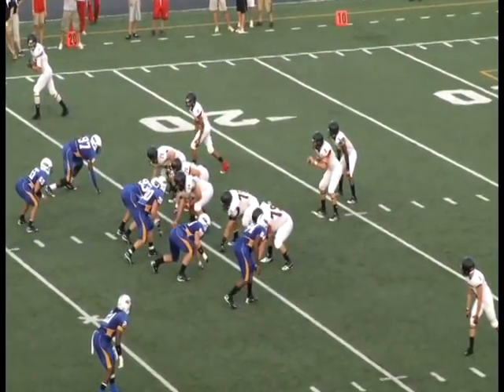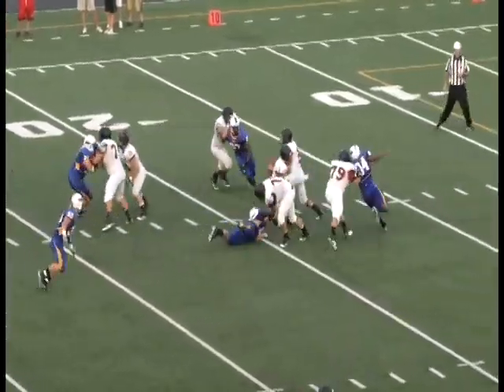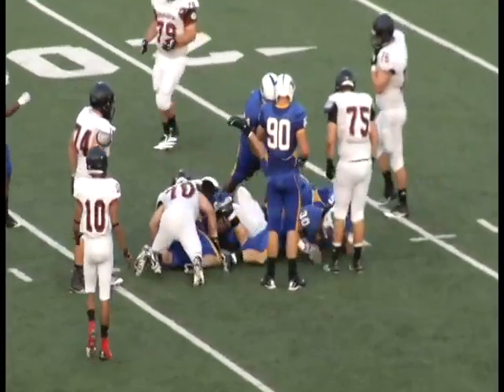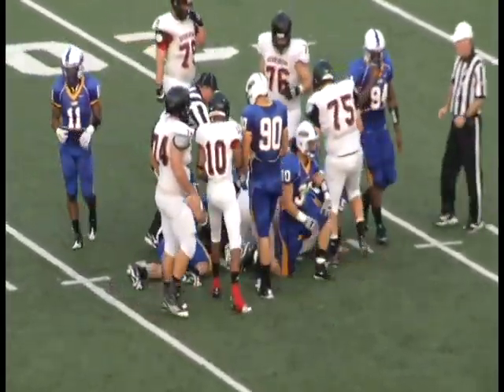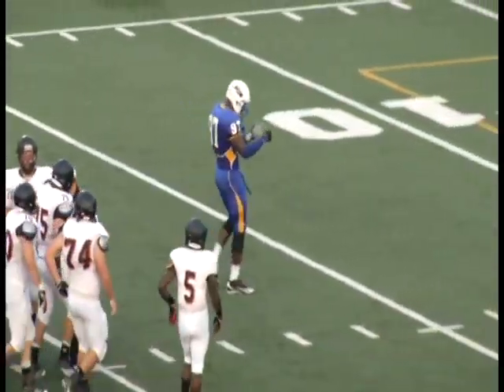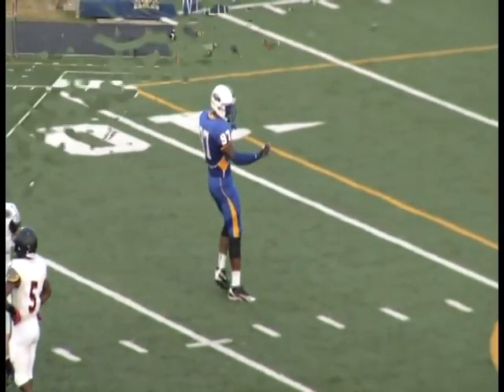Second and 15 from its own 26. Shotgun snap. Blitz coming. Johnson now hit from behind by Jerome Raymond — his first sack of the year, dropping him back near the 24. Raymond wrapped around from the left and got him from behind.